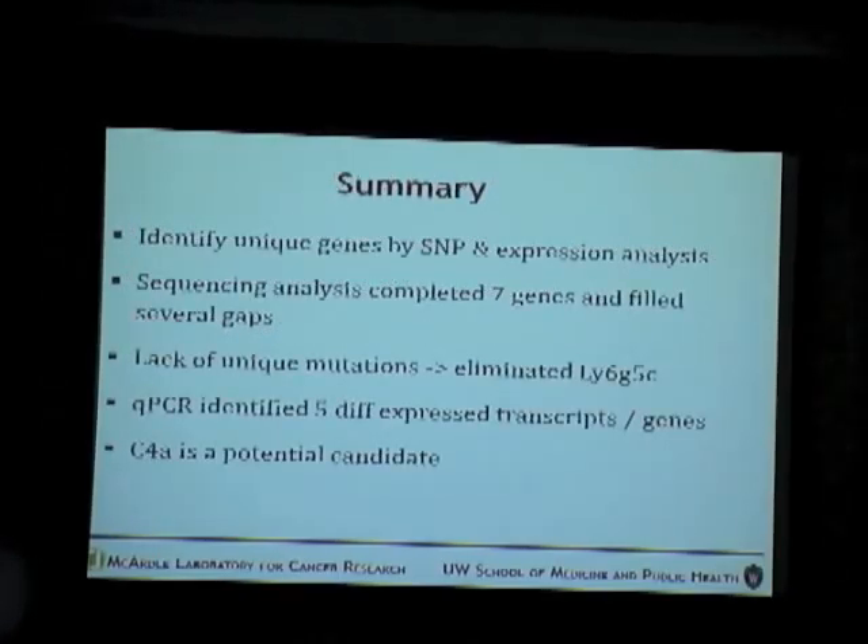To summarize: the aim of my project was to identify unique genes in the brown mice causing susceptibility using SNP and expression analysis. As a result of sequencing, 7 genes were completed and several gaps were filled. The LY6G5C gene was eliminated based on SNP analysis. From expression analysis using QPCR, five differentially expressed genes were identified, of which C4A is believed to be a potential candidate.